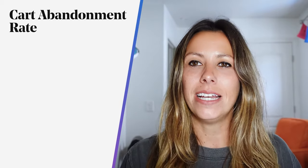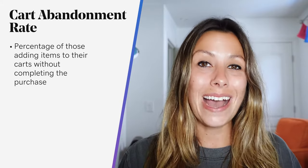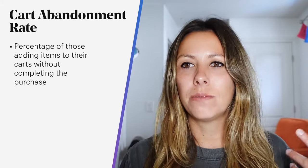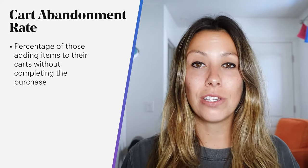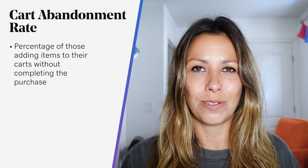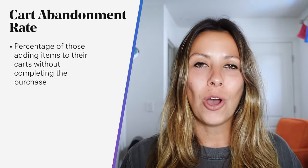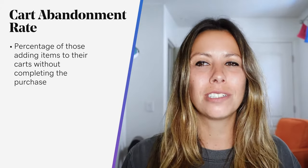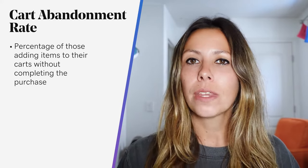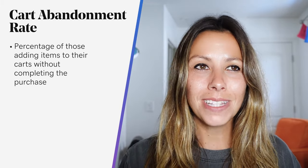The cart abandonment rate tracks the percent of people who add items to their carts without completing the purchase. This number varies by website and industry, but the universal average for 2020 is 69.57% — about 70%. This means that after all your efforts to bring people to your website and promote your products, nearly 70% of people who add items are not going to buy them. That's alarming.